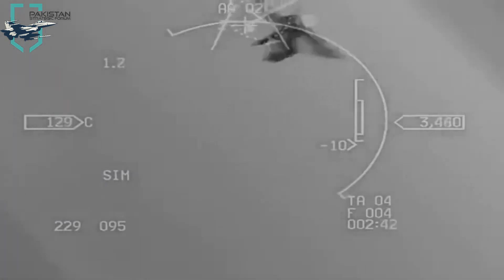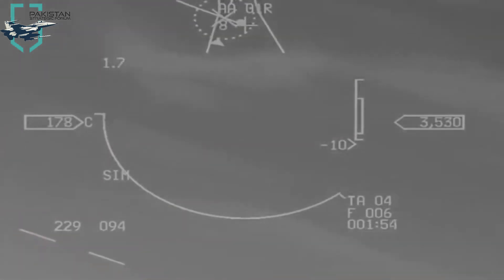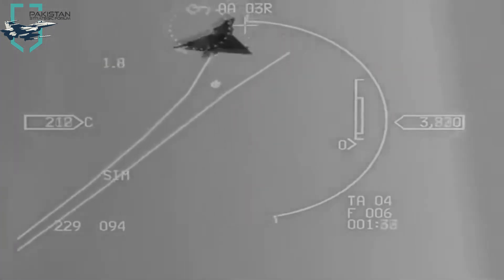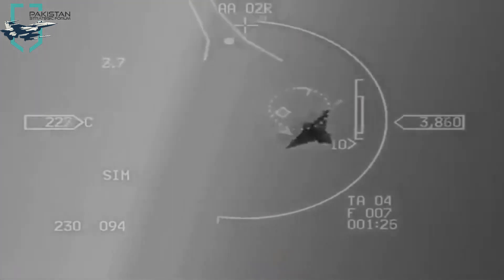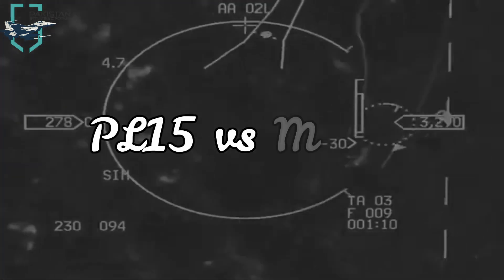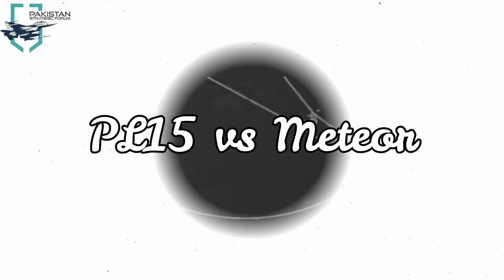Two famous examples of those are the new Chinese PL-15 and the highly celebrated MBDA Meteor. I'm your host BlitzFalcon and today we are going to discuss the PL-15 versus the Meteor beyond visual range air-to-air missile systems.